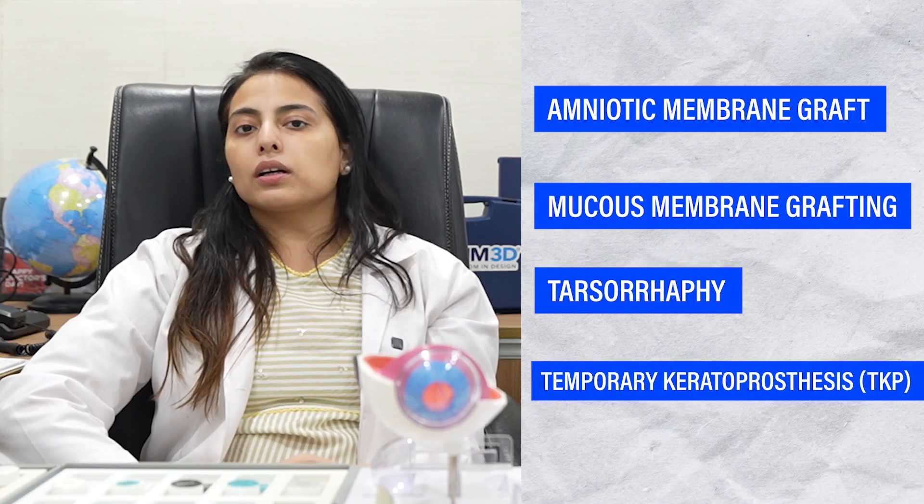We also give these patients a lot of support with contact lenses. Now let's discuss what we do about surgical options. In surgical options, we most commonly perform amniotic membrane grafting, mucous membrane grafting, tarsorrhaphy, and keratoprosthesis.